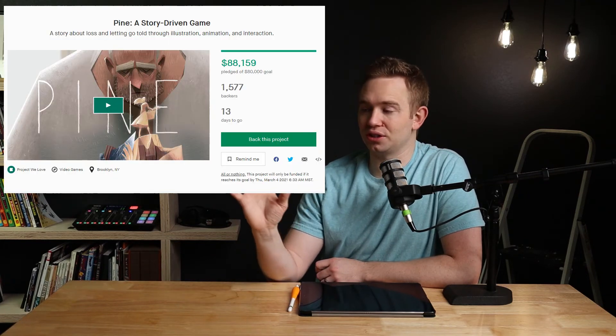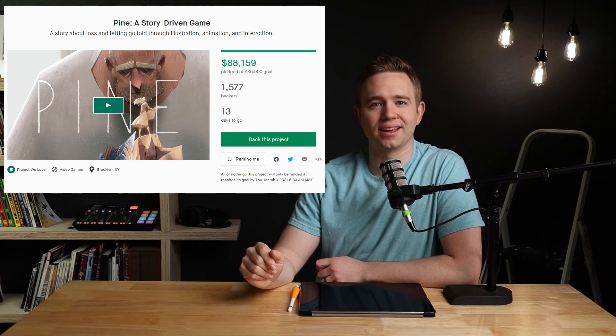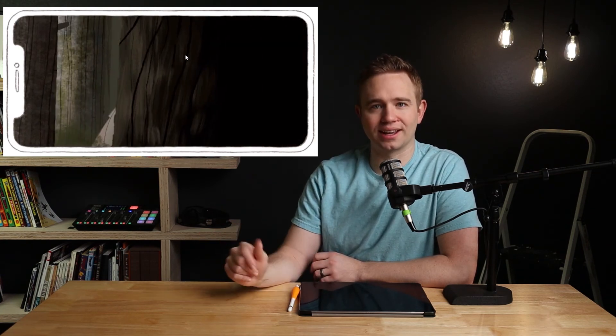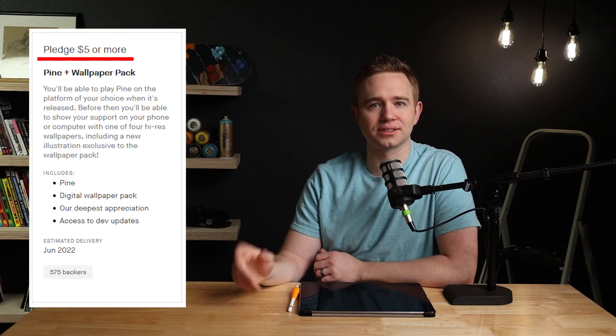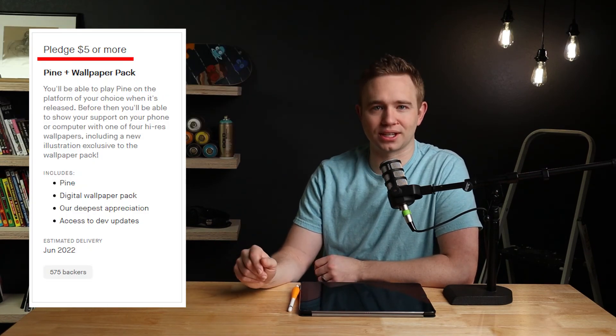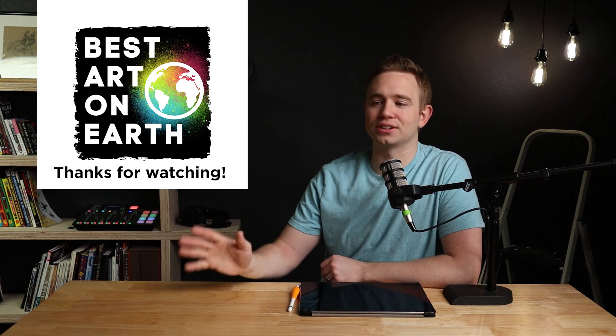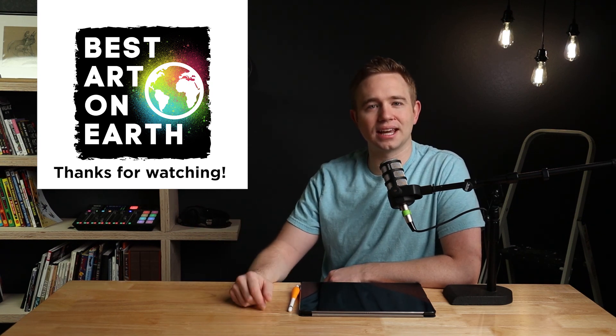That's my breakdown of Tom's woodcarver. If you're as blown away with this art as I am, you're in luck — Tom is currently in the middle of a Kickstarter. He's taking the woodcarver and all the art from that series and turning it into a mobile game called Pine. This isn't sponsored — Tom doesn't even know I'm doing this video. It's a story-driven video game with this gorgeous art style, and you can get a copy for five dollars. I'll put the link in the description. I can't wait to do more of these episodes — thanks, and go check out Tom's stuff!